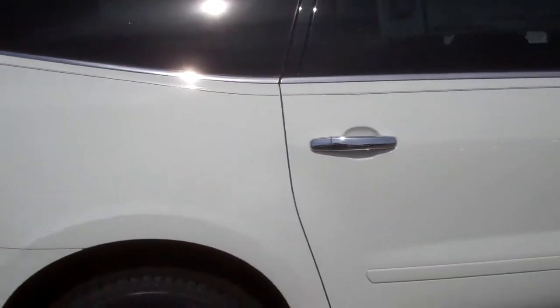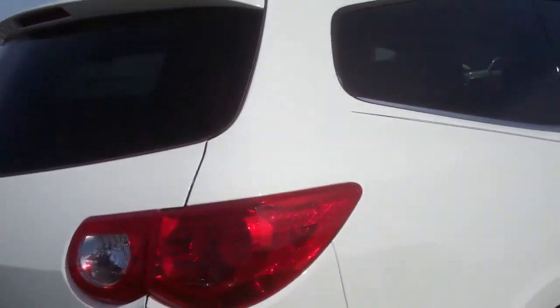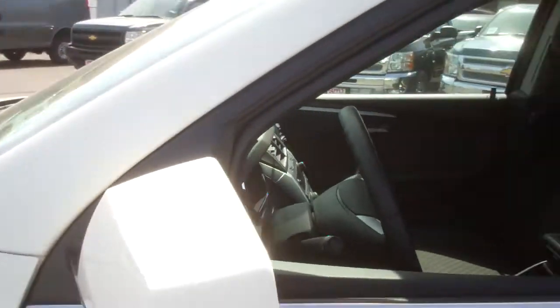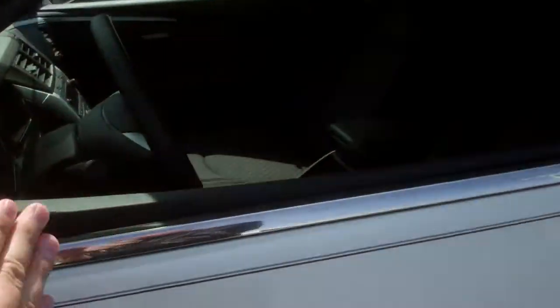This is the Front Wheel Drive LT1 model. It has alloy wheels. This particular one has the reverse sensing system right there in the bumper. That will send a sonar beat to you when you're backing up so that you don't hit things in the driveway.